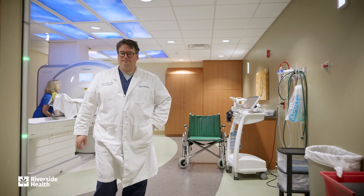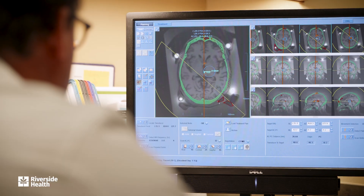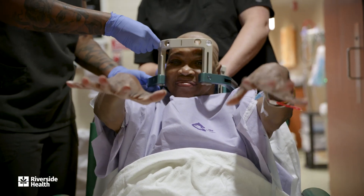Right now the FDA has approved this treatment to treat one side at a time. The treatment has turned out to be great, safe, and effective, and almost all of our patients are choosing to come back in about nine months and get the other side treated.